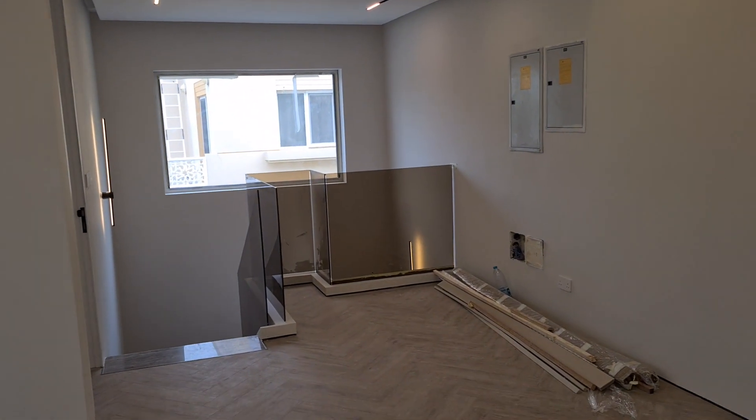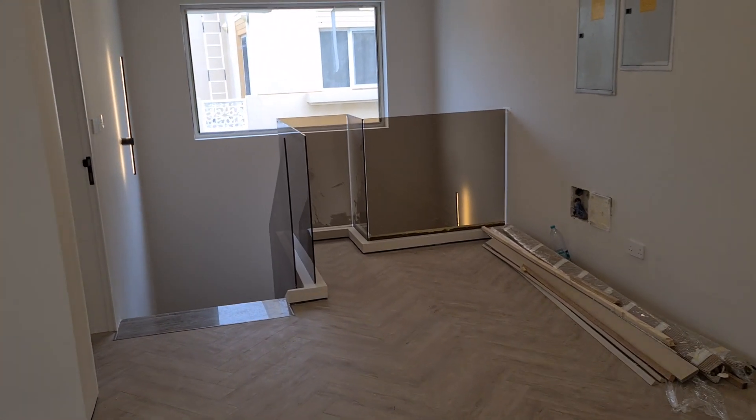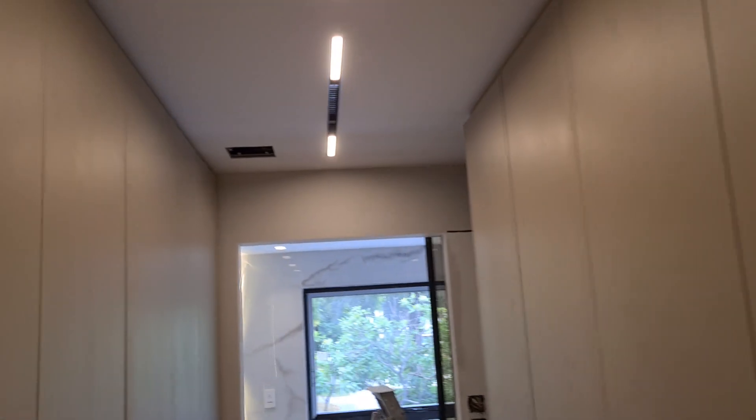And you can see the nice glass with another big window for more natural light. Now I mentioned there's five bedrooms. Let's start with the master bedroom, which is right here. The master bedroom has a big walk-in wardrobe — lots of closet space for the ladies.